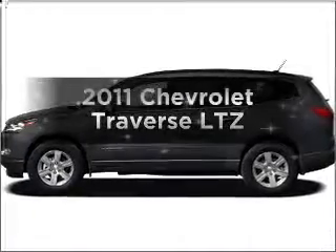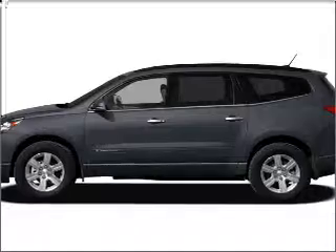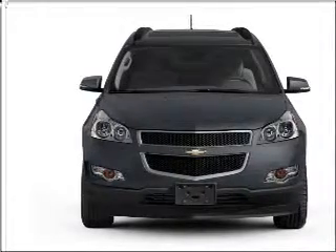Imagine yourself in this 2011 Chevrolet Traverse. If you're looking for an automobile with great attributes, look no further. With a reliable six-cylinder engine connected to a smooth-shifting six-speed automatic transmission.